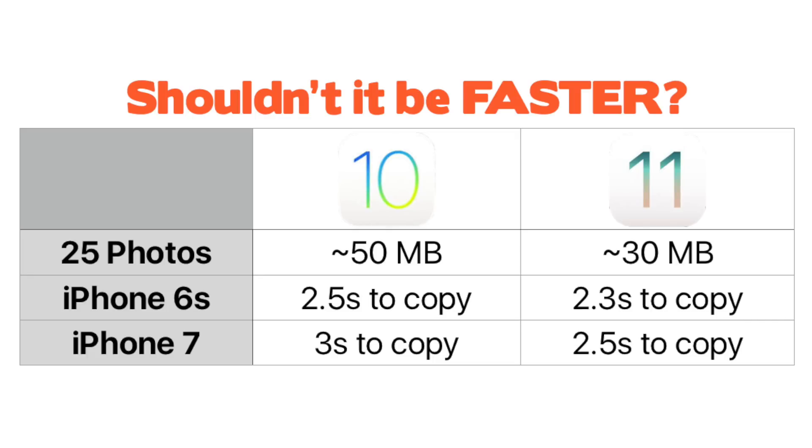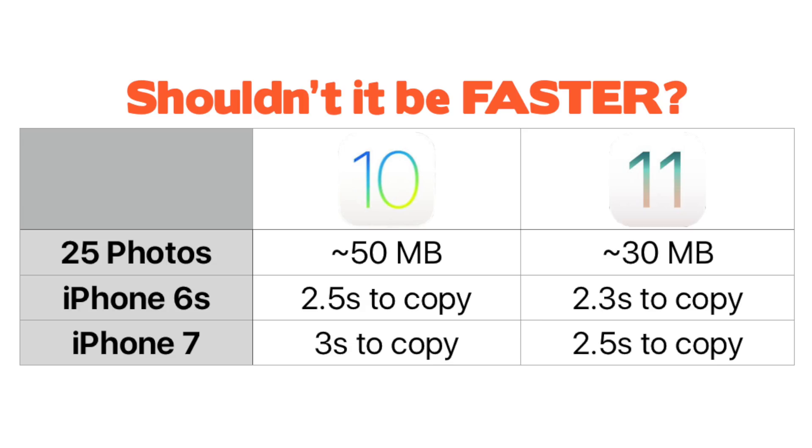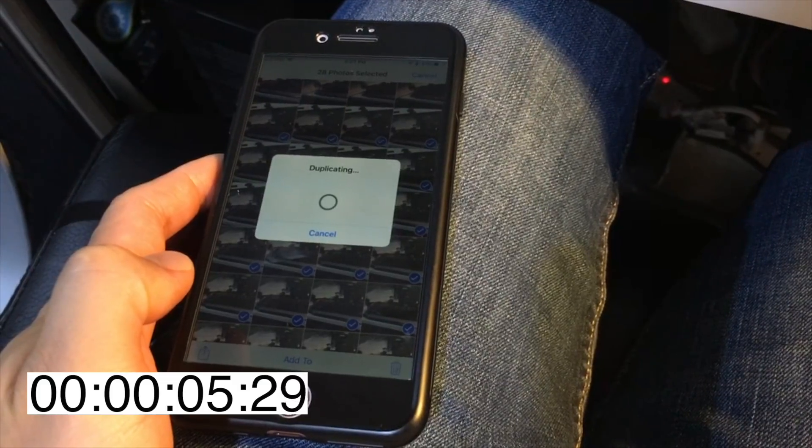The next part addresses the oddity of similar copy times between the iPhone 6s and iPhone 7. With the new compression methods it's a smaller amount of data being copied, so logically I'd assume iOS 11 would copy files quicker — but it doesn't, and I have no idea why. Shouldn't copying 25 photos of smaller size be quicker? I even took 25 new HEIC images thinking that might improve copy speed. It didn't — it still took four seconds. This gets into pieces of software development that I don't fully understand. If you have an answer, leave it in the comments below.